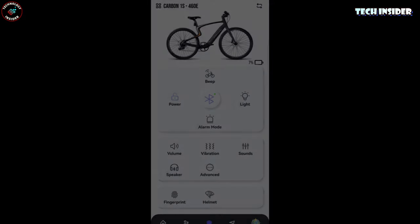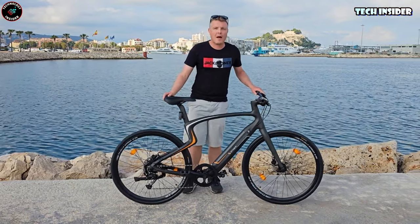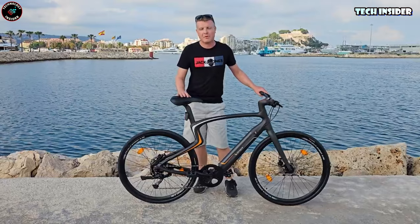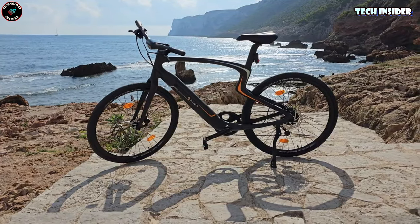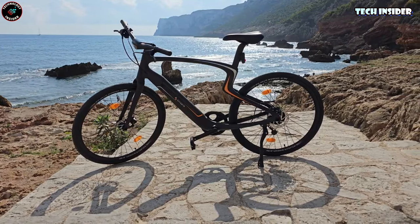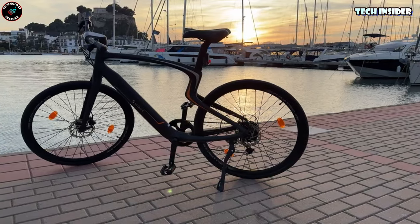Do you really need a chatty bike? Probably not. And the built-in AI? Maybe not — most of us have phones glued to us anyway. Just pack a power bank for low battery moments. Price tag? $2,900. Personally, I'd opt for a bike with a built-in kickstand as standard.